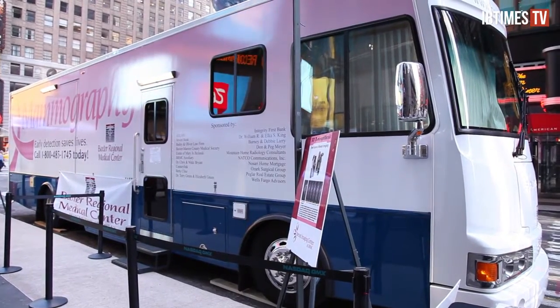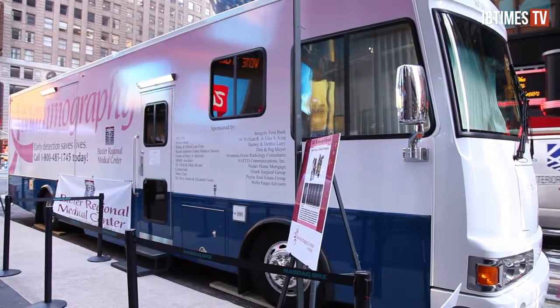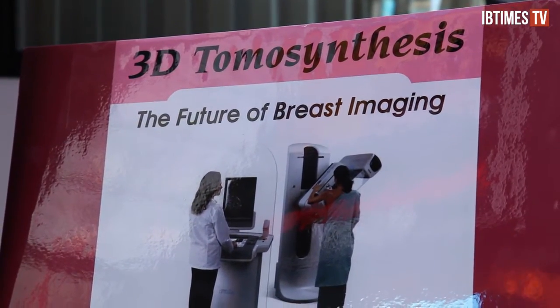While a 3D breast scan is preferable, Dr. Margolis says the important thing is that women simply go get screened. Screening mammography saves lives — even with our oldest technology. There's an incremental benefit to the 3D with more cancers detected, hopefully at an earlier stage, as well as a significant decrease in the callback rate. We are able to discount most of those shadows with 3D mammography and prove that they're nothing the first time, so somebody doesn't have to come back for more views.